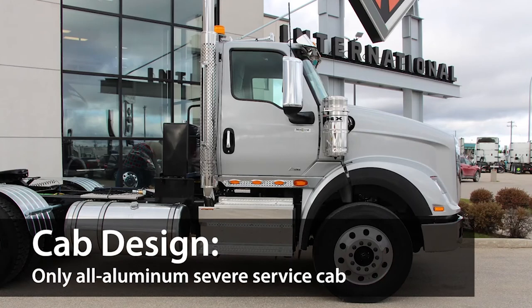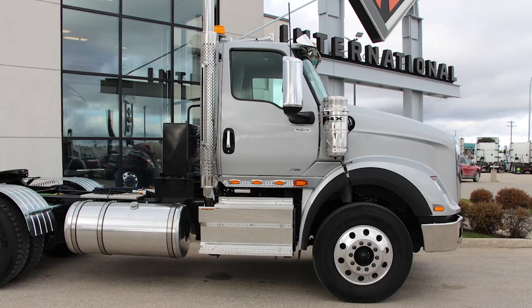The HX is the industry's only dedicated aluminum cab for severe service applications, and it also features riveted and bonded lap seams.